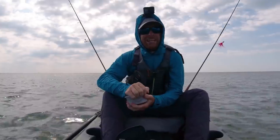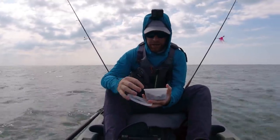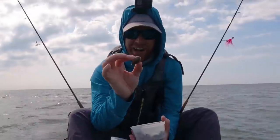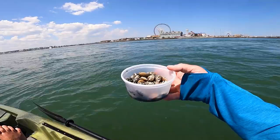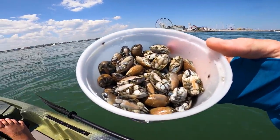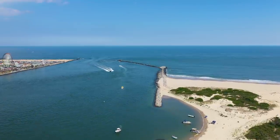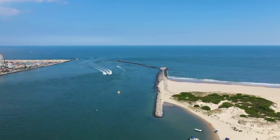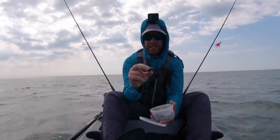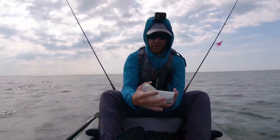For bait today, we got some intel that sand fleas are working pretty well right now. This little guy is a sand flea — you find these guys, they bury into the sand, you can actually harvest them. We could not find any live ones at the bait shops around here, so we've got frozen. If these aren't working, we may beach our kayaks and dig some up. There are certain ways to get them — like suction PVC tubes to suck them out of the sand, or you can just dig down and find them.